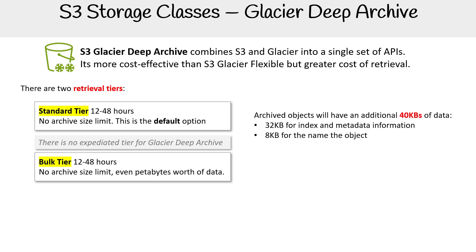It still has that 40 kilobyte minimum, and it's going to charge you using a similar scheme to S3 Glacier Flexible Retrieval. It's going to cost more in retrieval fees because you're storing at a lower cost — you're trading super low storage cost for a higher retrieval fee. The prices aren't listed here, but it is cheaper overall.